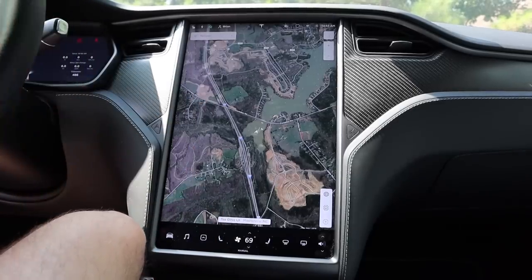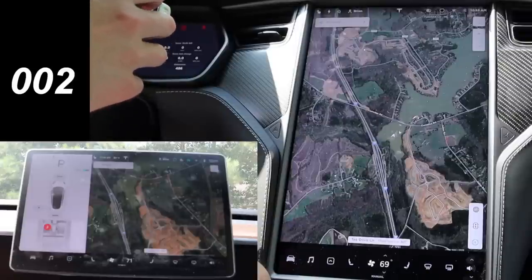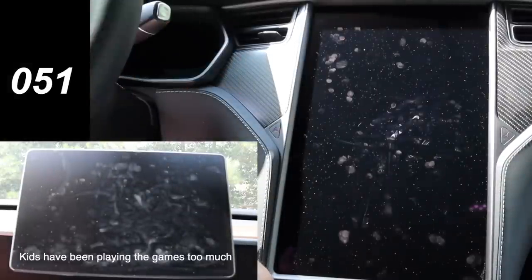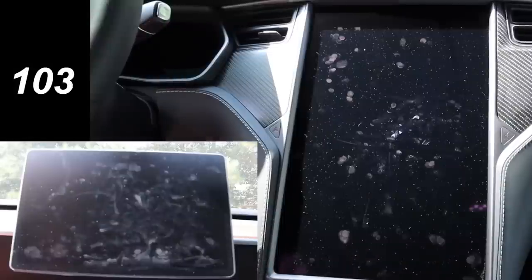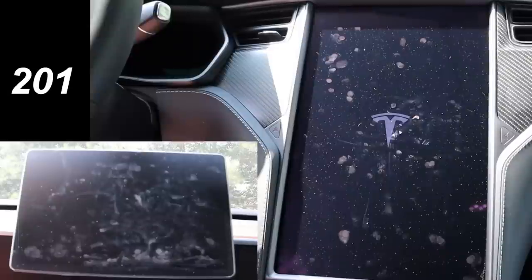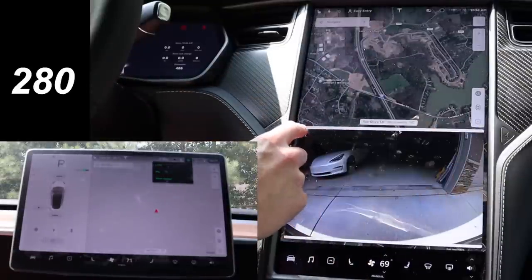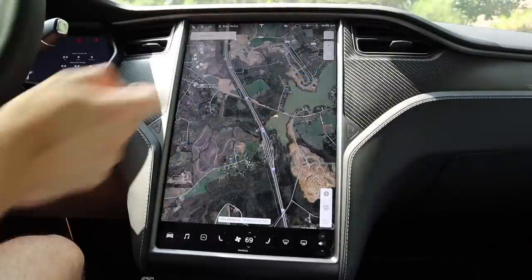So let's get in the Model X and do some of the tests I have planned. The first test is reboot. I'm going to hold down the steering wheel buttons with my foot off the brake and we're going to see how long it takes to reboot. The screen went black, then the T came up. Now the T is on the display and the climate control is off. It looks like it's up and running — we're able to do stuff. That was pretty quick. We're on my Wi-Fi here at the house.